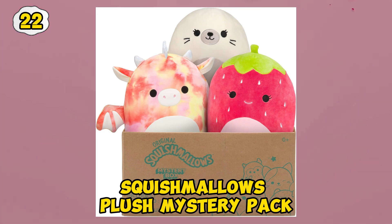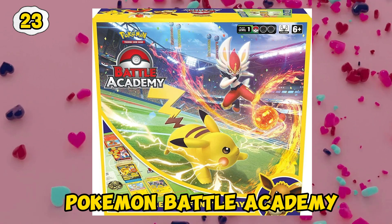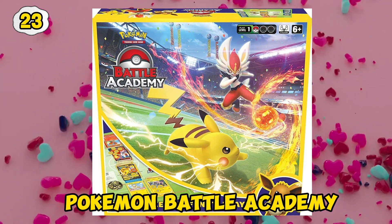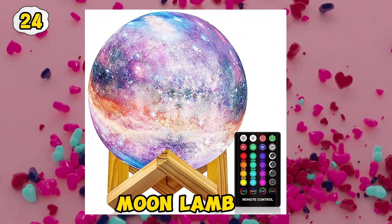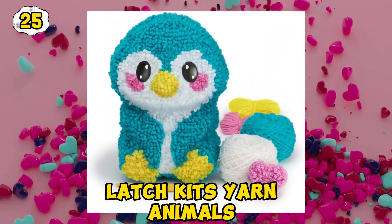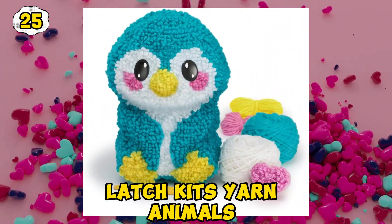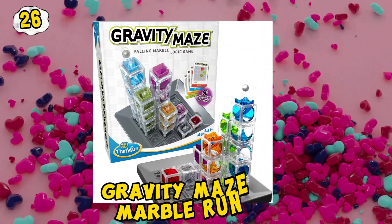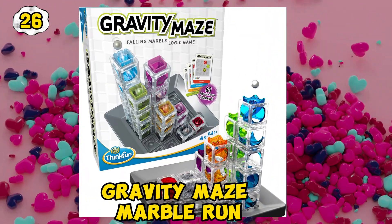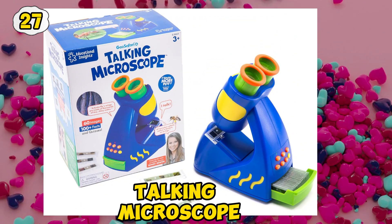Squishmallow's plush mystery pack. Cavity Maze marble run. Talking microscope.